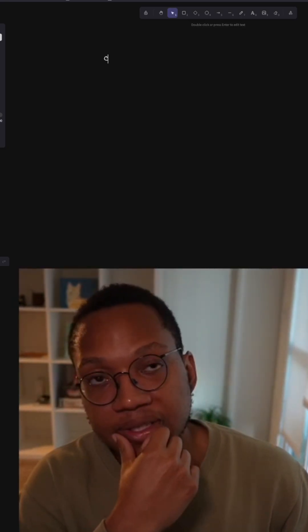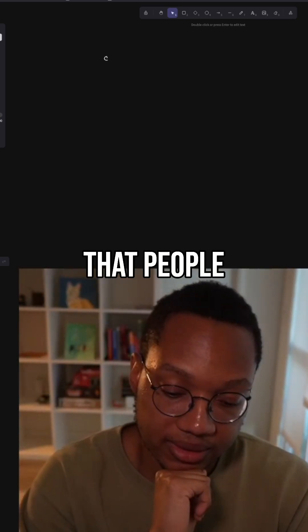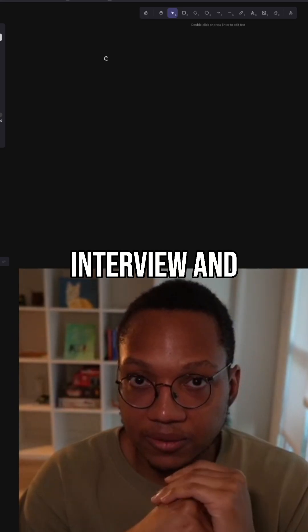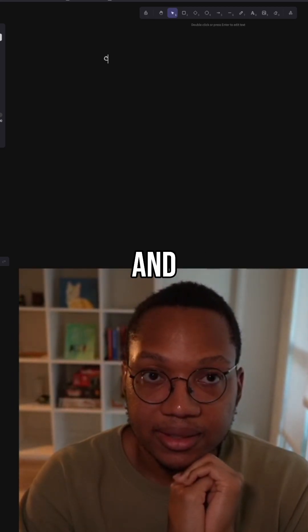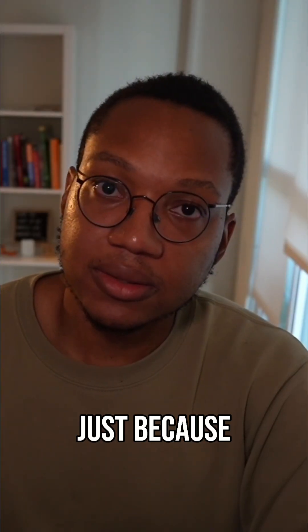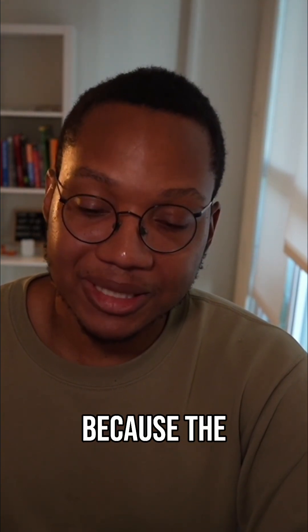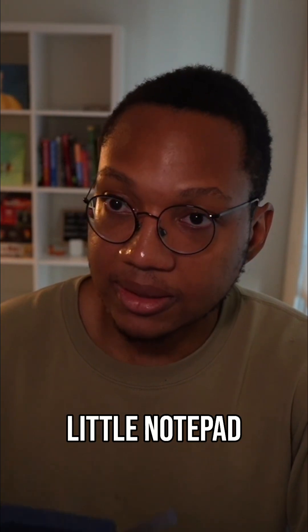Coding interviews are different in one key way — something I hear a lot is that people will do a coding interview, fail it, and say 'well I solved the problem, that means I passed.' That is not the case. Just because you did a coding interview and answered the question does not mean you passed.